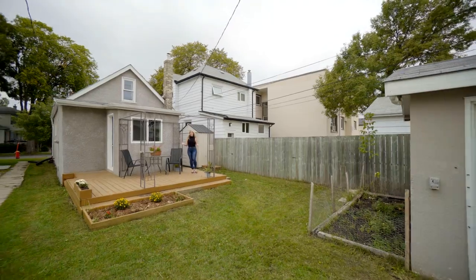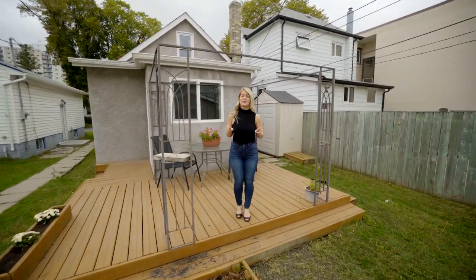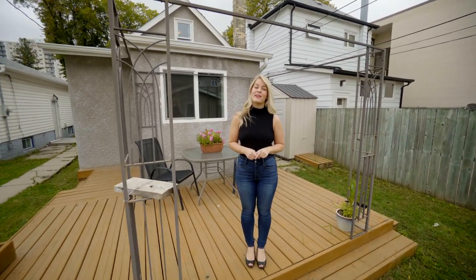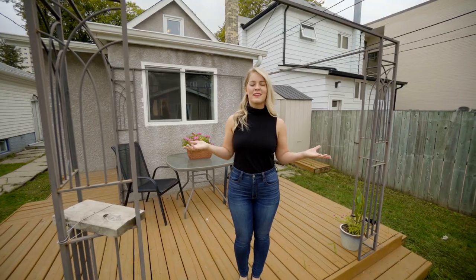Located just five minutes from downtown, the Forks, the Human Rights Museum and St. Boniface Hospital, this is the place to be. If you can see yourself making this house your home, give me a call. I'm Heather Kelley and I'm leading you home.